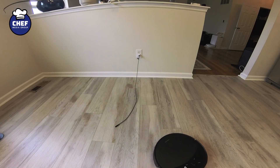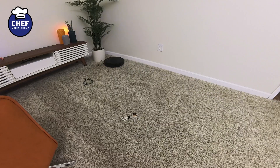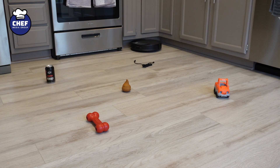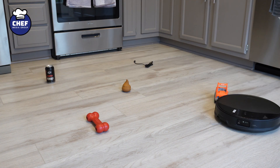Regarding cable placement, it performed well with cables hanging from walls or lying flat against a wall, but on our carpet the same issues persisted — it simply didn't recognize them properly. So while the Saros XR does recognize and avoid objects under the right conditions, it's not exactly a set-it-and-forget-it system.